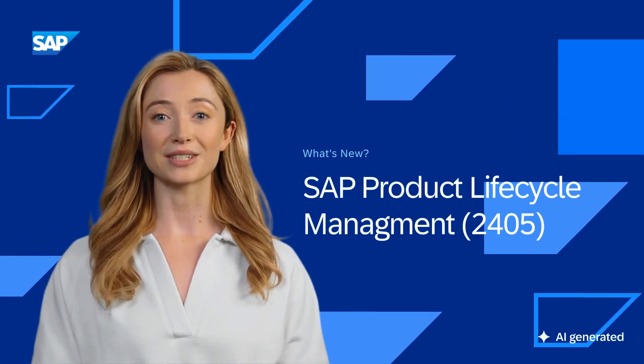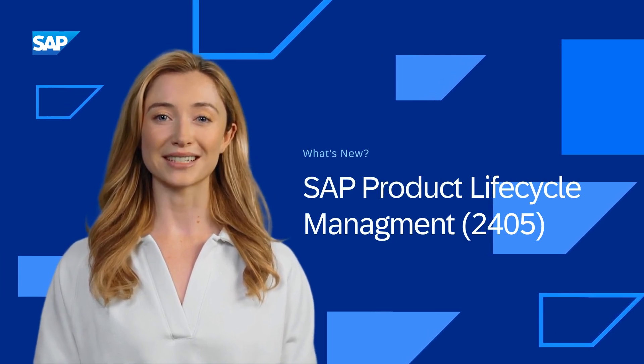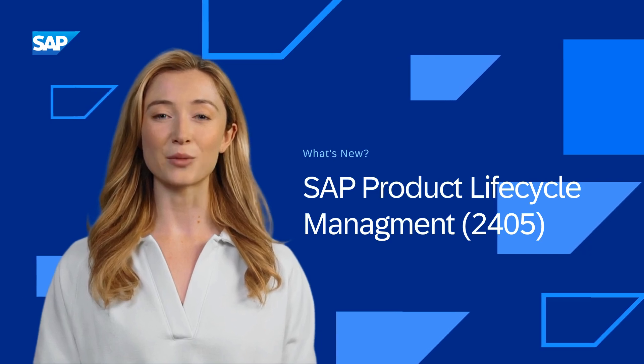We are thrilled to introduce the updates for the SAP Product Lifecycle Management 24.05 release. My name is Lisa and I will walk you through this video.